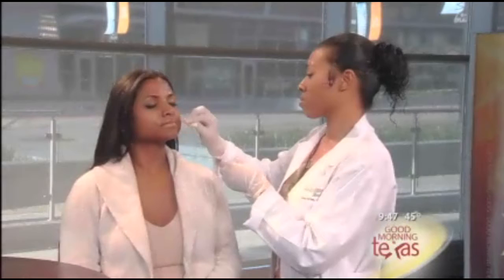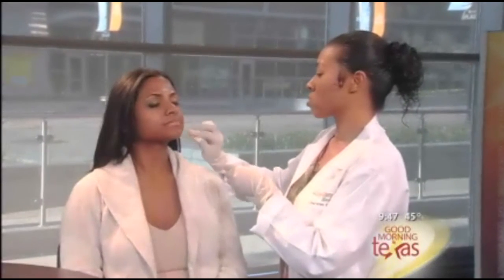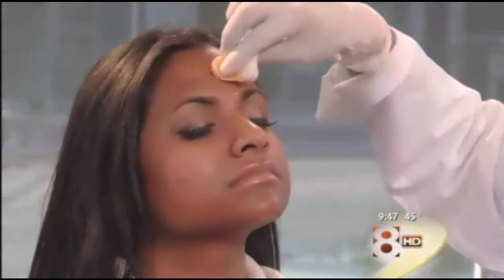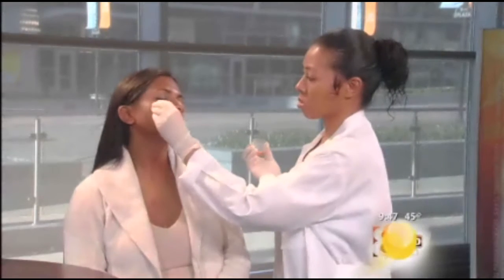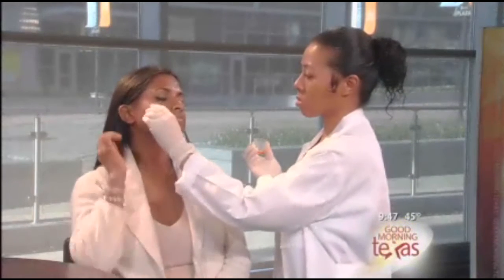We can use it even in darker skin individuals — a lot of peels can't be done except in lighter skin, but this can be done in any skin type. It's really great at evening tone, getting rid of pigment areas and some of the finer lines and wrinkles, in just a few minutes, with no real discomfort and a little bit of peeling afterwards, but no real downtime.